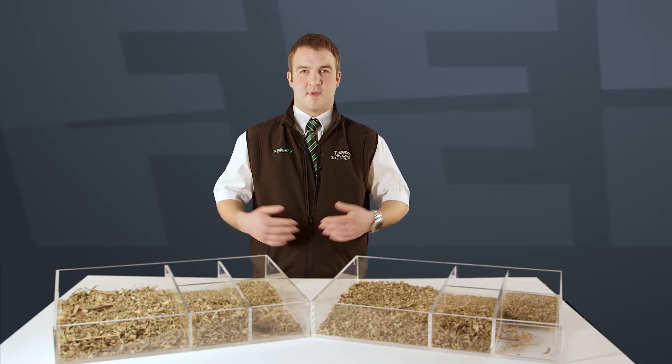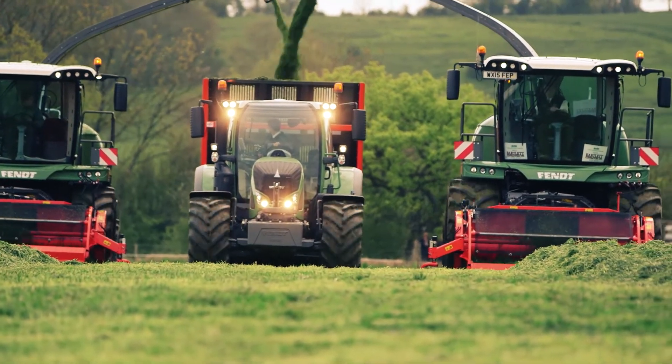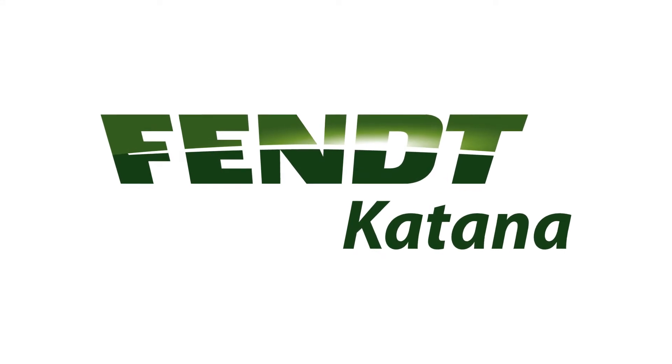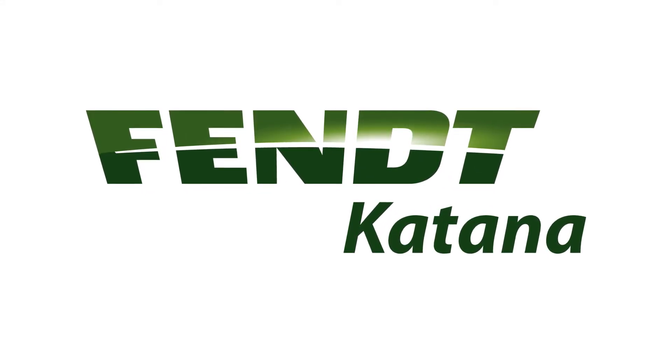The samples are here to see. Let us show you how the Katana can make a real difference to you and your business. See you then.